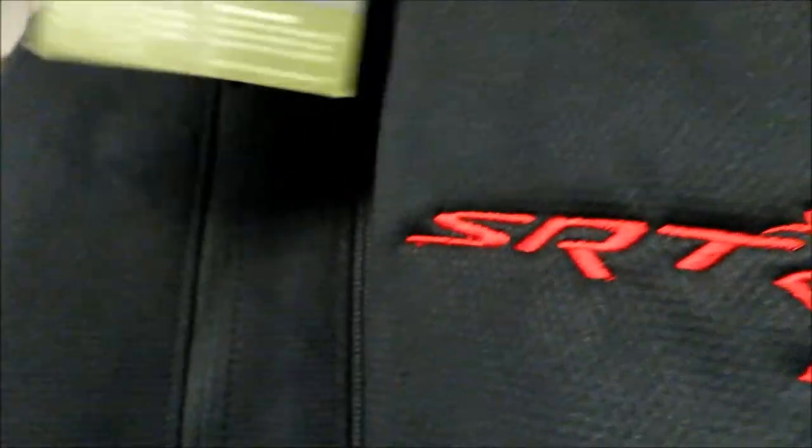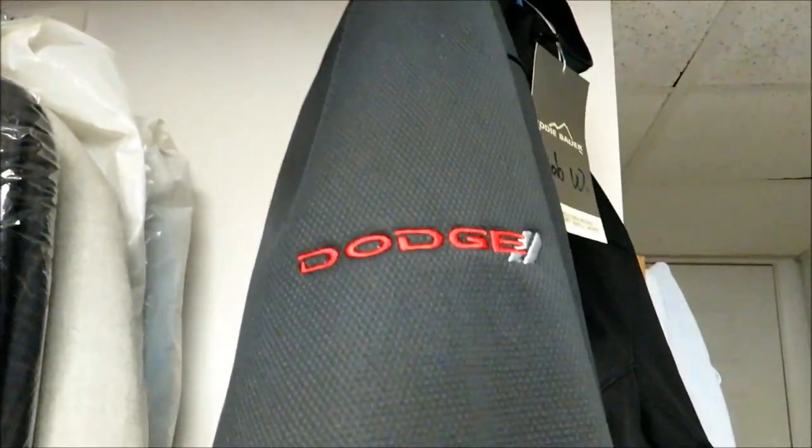There's an upper pocket here — all the pockets are zippered so you can keep them closed if you want. And then on this side you've got the Dodge logo.